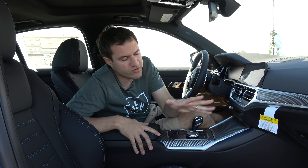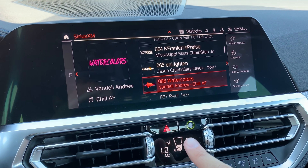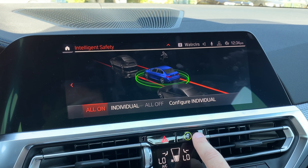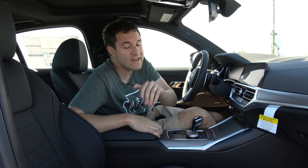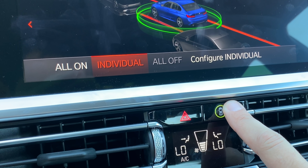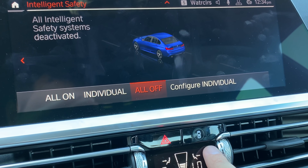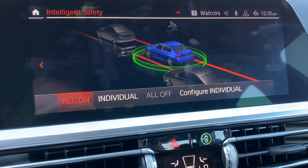Next, there's a button between the climate vents in the center stack — it looks like a car from the top down with a halo around it. That controls all the active safety systems, like automatic forward collision braking. The halo represents a force field protecting your BMW. If you hold it down, all safety systems turn off and the halo disappears; press it again and the force field halo turns back on.